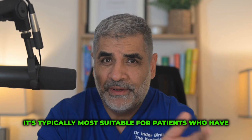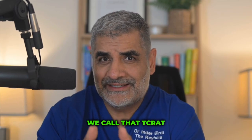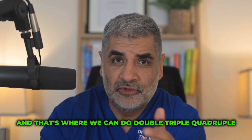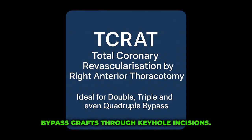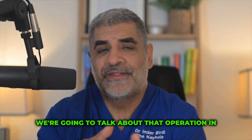It's typically most suitable for patients who have one or two blockages on the front of the heart, but it can be used in other patients too. We call that different operation TCRAT, and that's where we can do double, triple, or quadruple bypass grafts through keyhole incisions. We're going to talk about that operation in the next video.